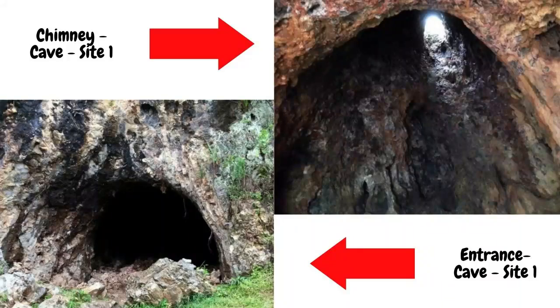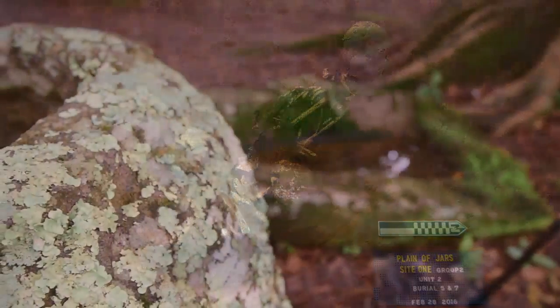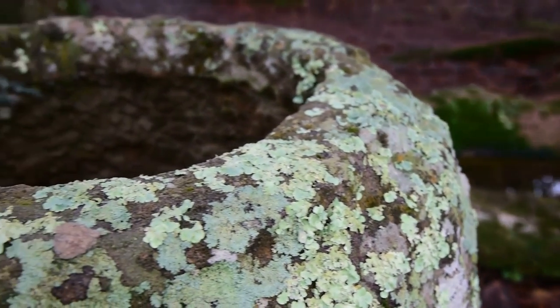A cave at Site 1 is a natural limestone formation with an opening to the northwest and two man-made holes at the top. These holes are thought to have been chimneys for a crematorium. When Colani excavated inside the cave in the early 1930s, she found material to support the crematorium theory. She also recorded and excavated at 12 Plain of Jars sites and published two volumes with her findings in 1935, concluding that the Plain of Jars was an Iron Age burial site.